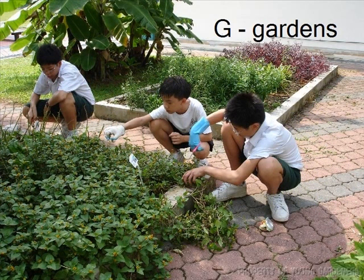Gardening means growing and caring for plants. Many gardens grow flowers to make their homes and yards look more beautiful. Other gardens grow food such as fruits, vegetables, and herbs.